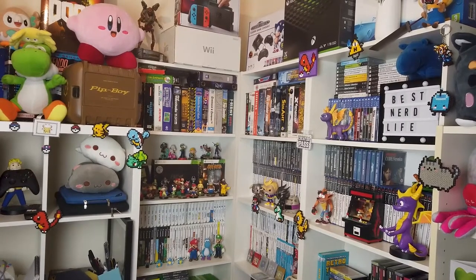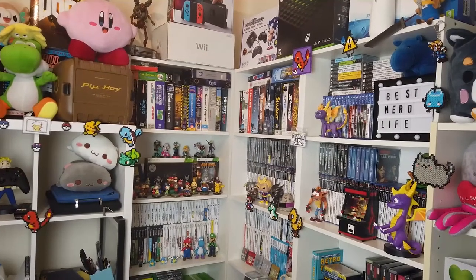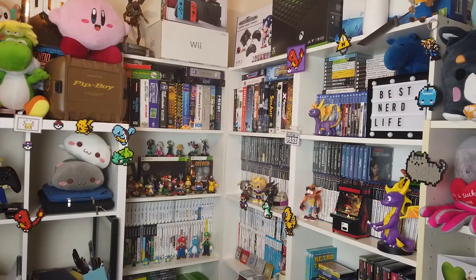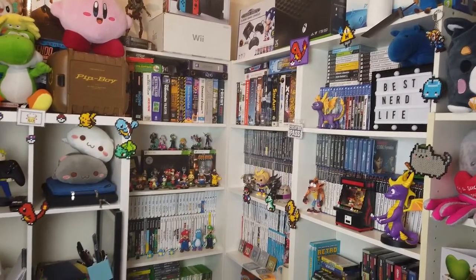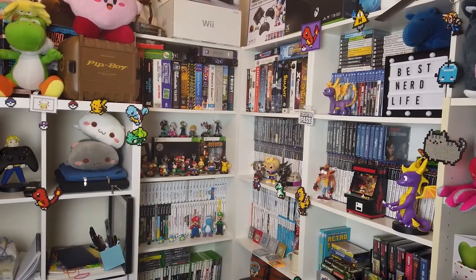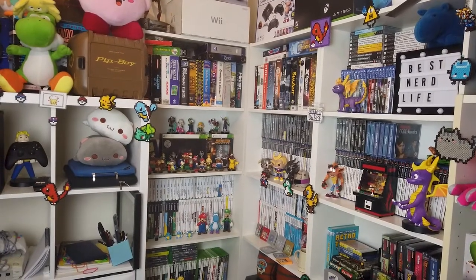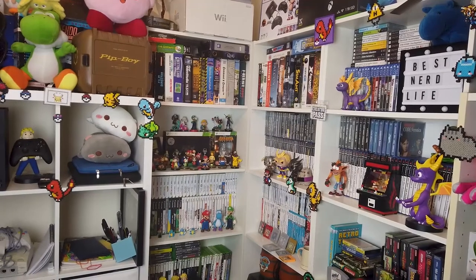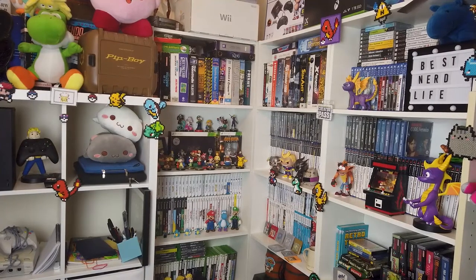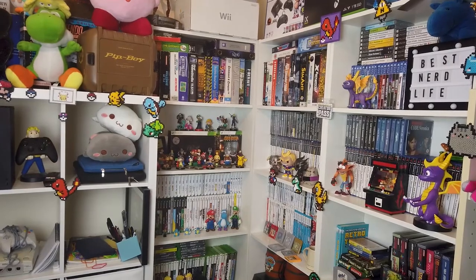Now let's get on to the actual space itself. This is kind of an overview shot of the entire thing. A lot of this stuff I've managed to put in — there are a few things in boxes stored away, but the majority of things I wanted to put out on my shelves I've managed to put out. There's also a lot of stuff that my girlfriend has — like the Wii U games, they're hers, and quite a few GameCube games. It's a pretty decent space so far.